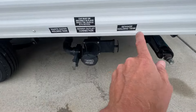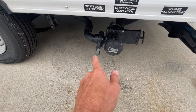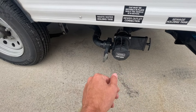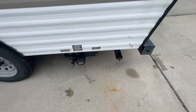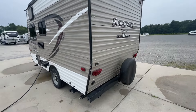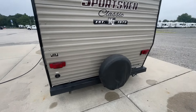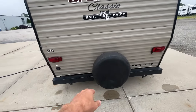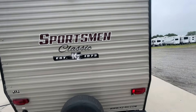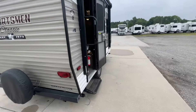Down here you have your black tank, your gray tank, and they're both going to come out of this one when you pull those valves. Stabilizer jack next to it — there's one on each corner of this camper. You're going to want to drop those every time you're camping for stability. Spare tire, little bumper there. It's prepped for a backup camera; if you feel like you need it, you can purchase one off of Amazon.